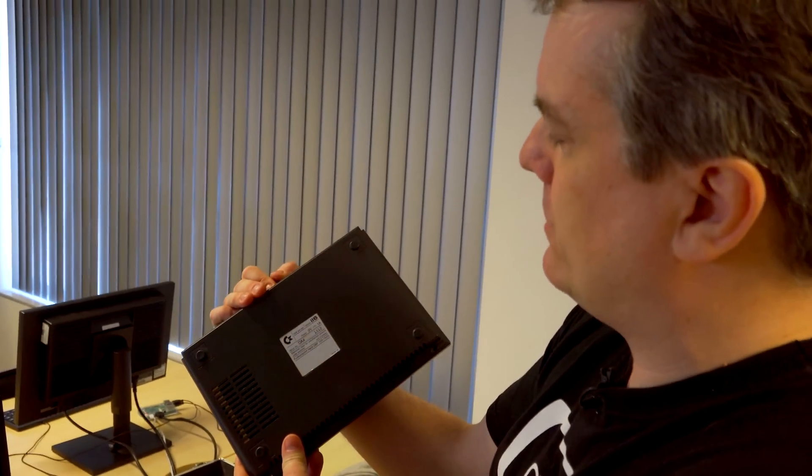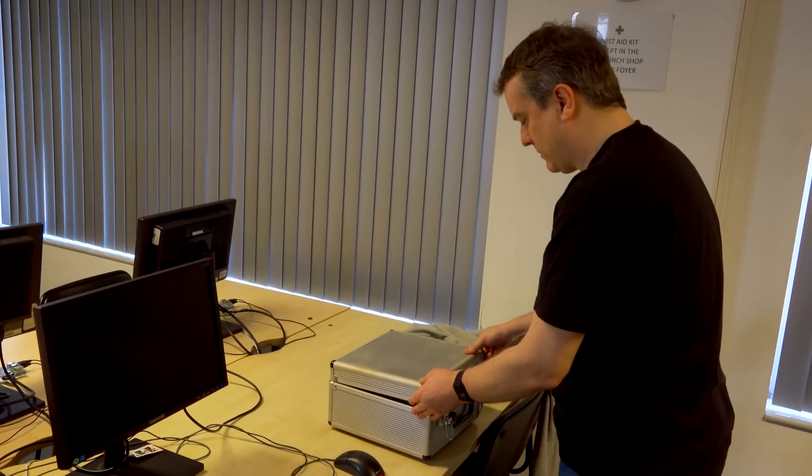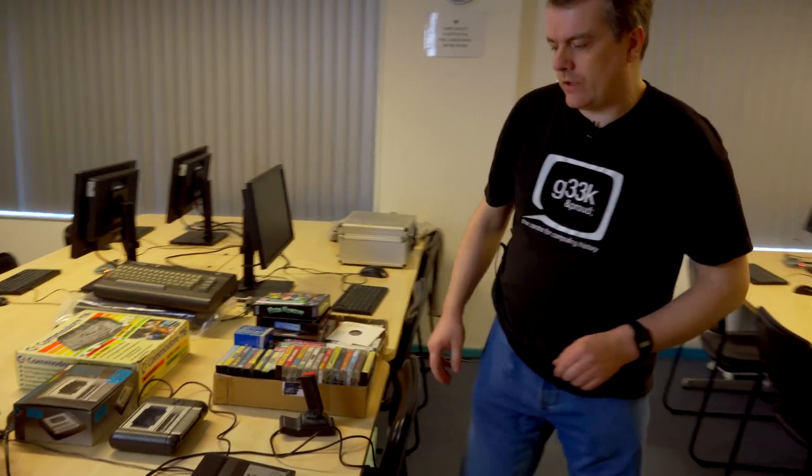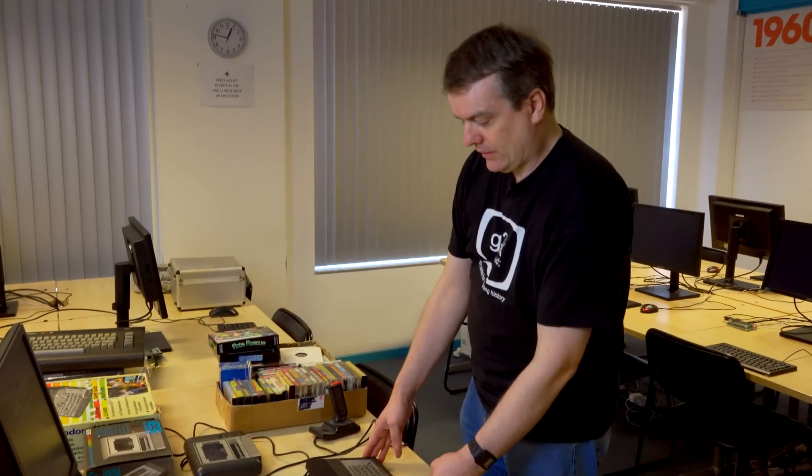We're here at the Centre for Computing History, but this is my machine — I brought it in specially. I have two Commodore 116s. I have one in my case over there, which is a very low serial number — number 1512. That's the one I take care of; I keep the dust and light off it. Then a little while ago I got hold of this one, because I've never seen one in a box with my own eyes, so I jumped at the chance.